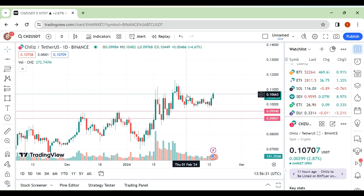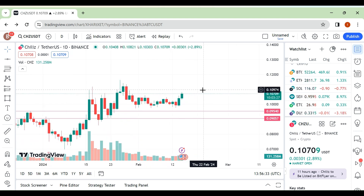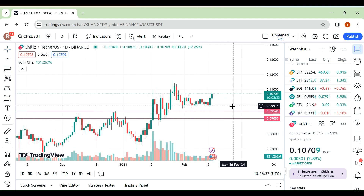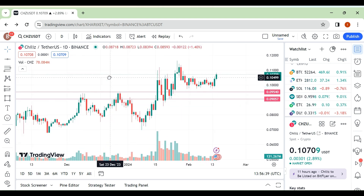Hello friends, I am back with another quick update. This time we are looking at Gel's coin. To be honest, I really don't like this coin right now. I have taken a trade around here and sold it around here.